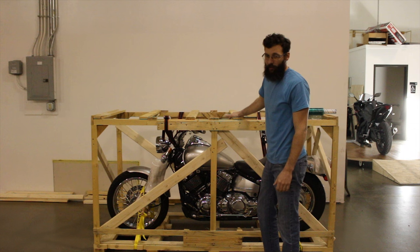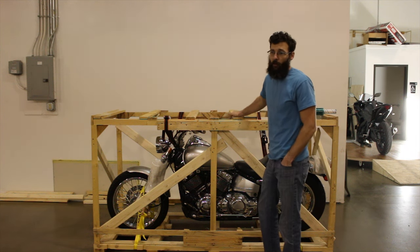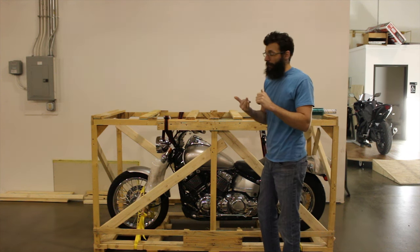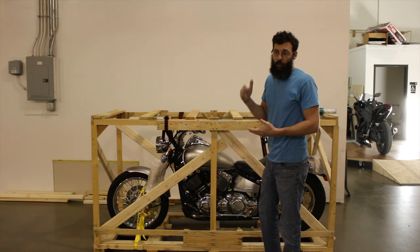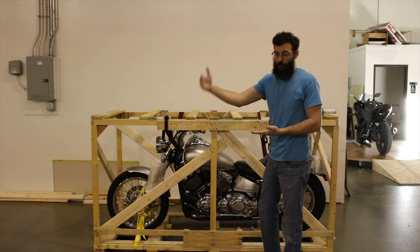If you guys are an out-of-country buyer, the way it works is you do a wire transfer of the money and then we'll get this bike on its way. It does take a lot longer and there's a lot of stuff we don't have control over — it goes to the port, gets put on a shipping container, gets boated over to your country, and then you've got to go through customs.